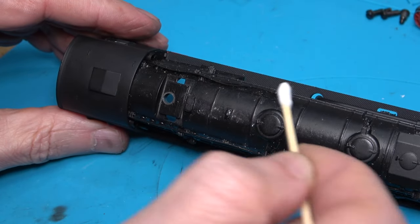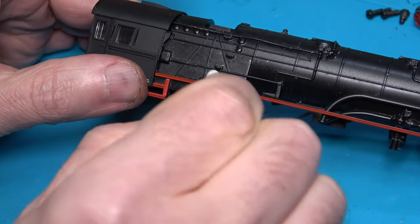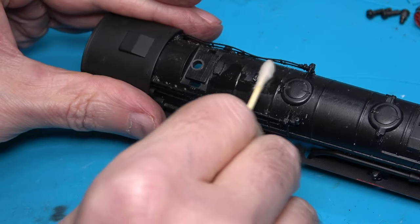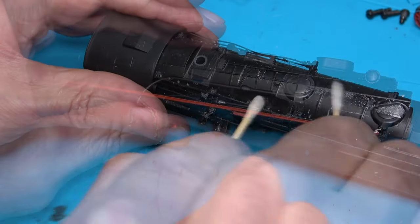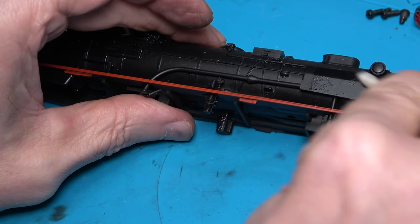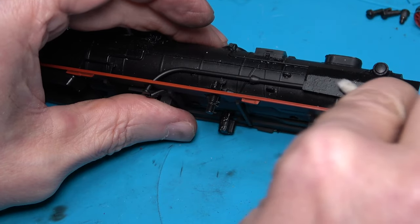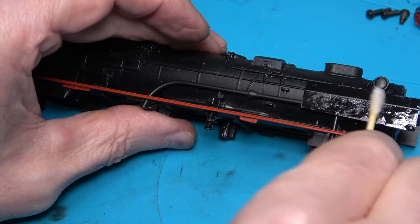Now we can turn our attention to the body — we have some white deposits all over the place. So I'm going to try some WD-40 on a cotton bud first to see what happens. That is definitely taking some stuff off, but there's quite a bit left on the body. So I think I need to be a bit more aggressive here. I'm going to give the body a wash in lukewarm soapy water and see what happens. I can't do this here in the garage, so one moment please.